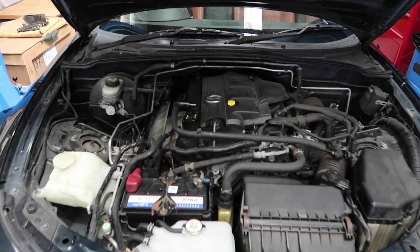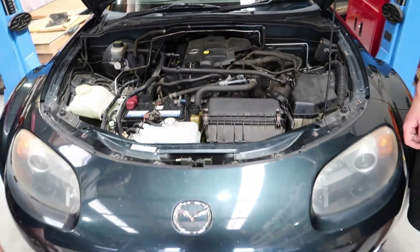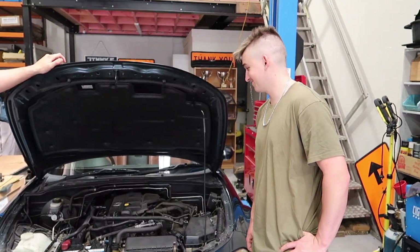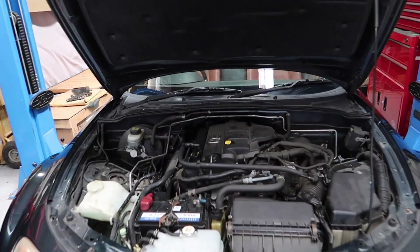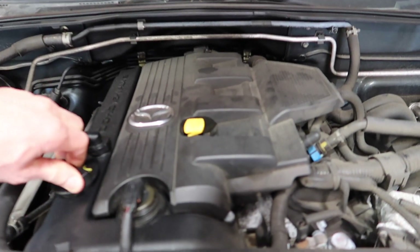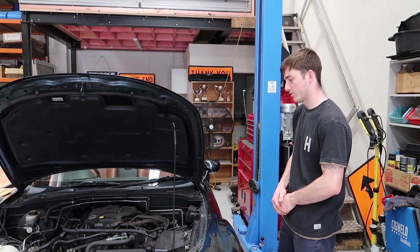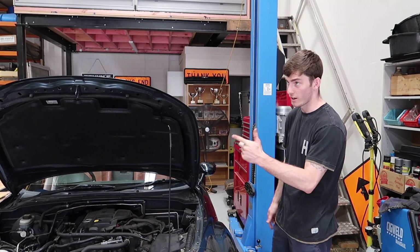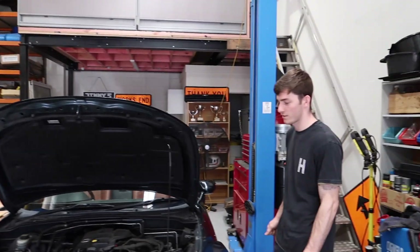So yeah, NC MX-5 — they're a two litre, double overhead cam, 16 valve. That's what it says on it. I actually didn't check that when I looked at the car. Got this from one of our football teammates, so shout out to Adam — thanks for hooking us up with the car.